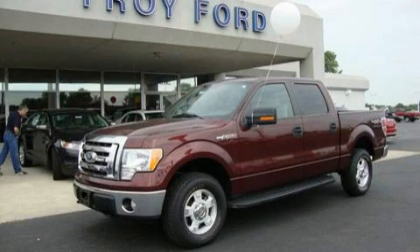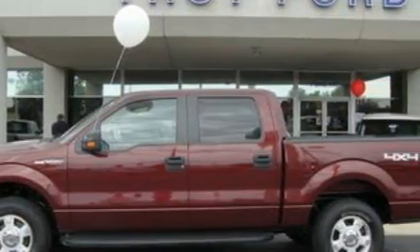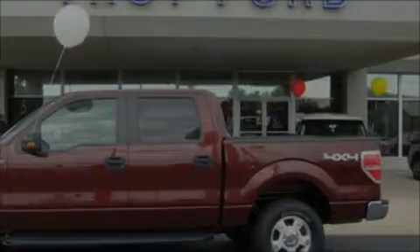This is a 2010 Ford F-150, made for the job site, the trail, and the town. It features a 5.4 liter, 8-cylinder engine and a 6-speed automatic transmission.